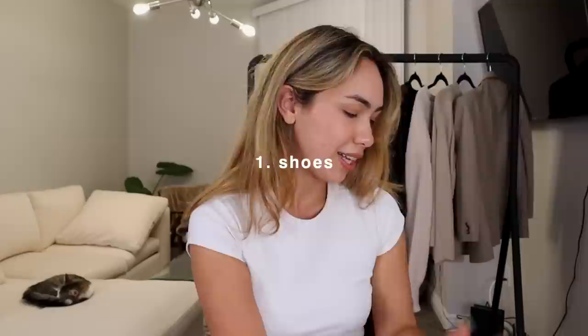First up are my Boston vegan Birkenstocks — these have easily become my favorite shoes. I have been wearing them every single day, they're amazing, and they also come in black as well.